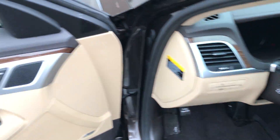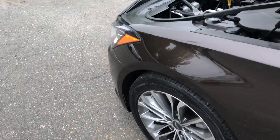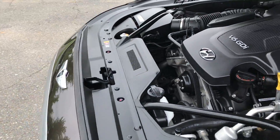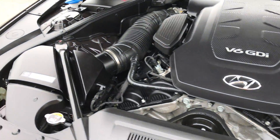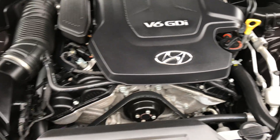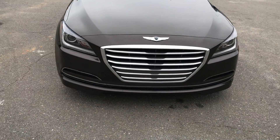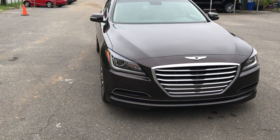Navigation and backup camera are also included. This car is still under warranty, and looking under the hood, you can see there is no rust or corrosion. The amazing styling of this vehicle is just timeless.